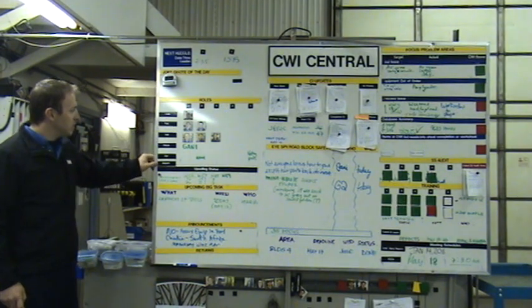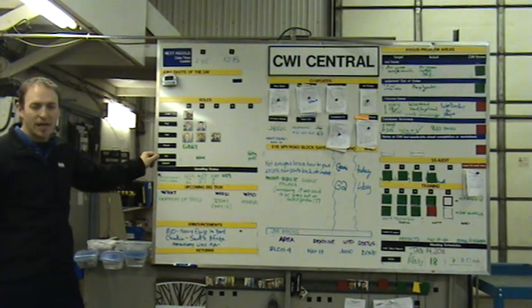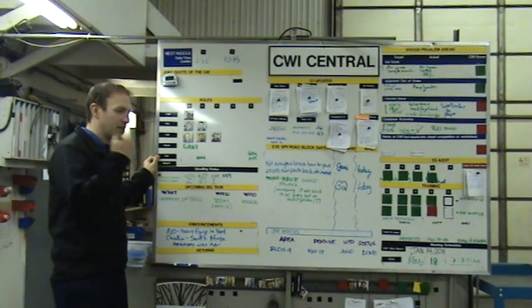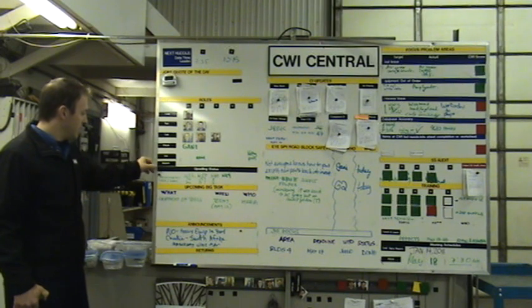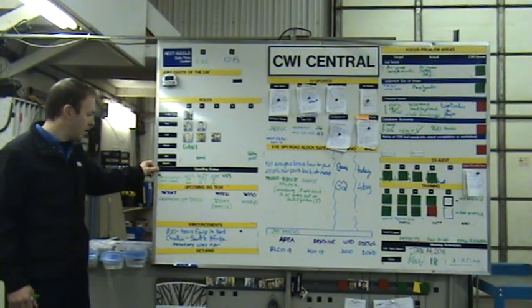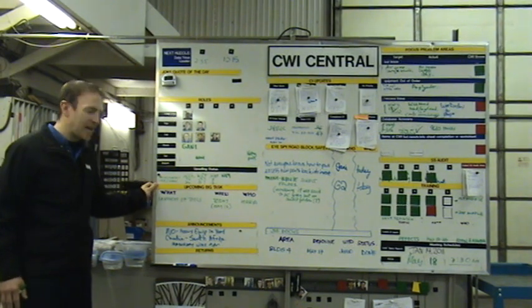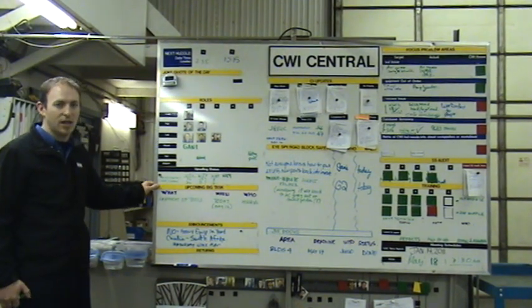Then we have the major roles of the organization placed here, as well as who's going to be out for the week. It helps us to always stay ahead of what's going on. Some important stuff like upselling status — how we're doing. Upcoming big tasks keeps us all on the same page as to what's going to be occurring in Combine World.